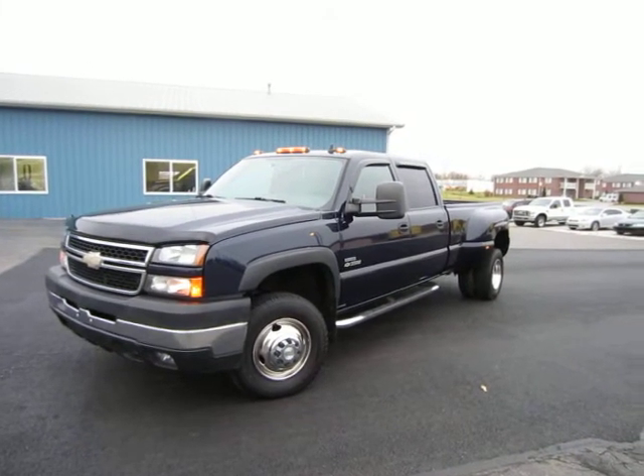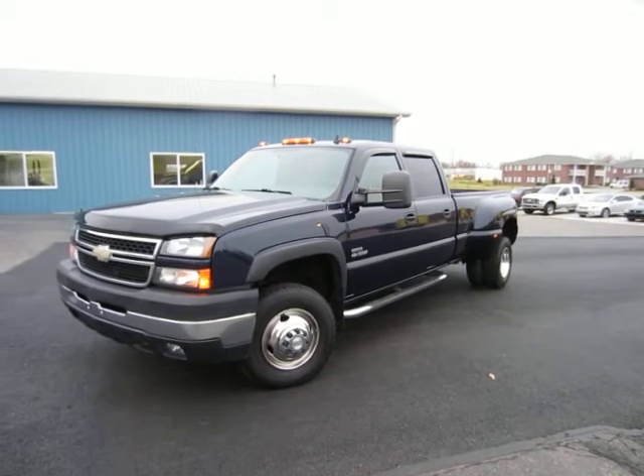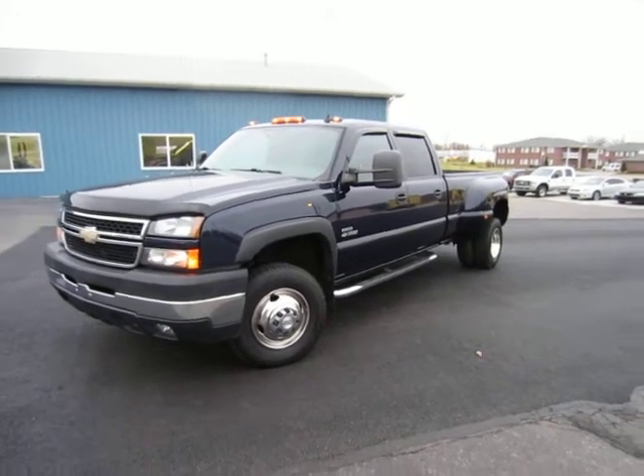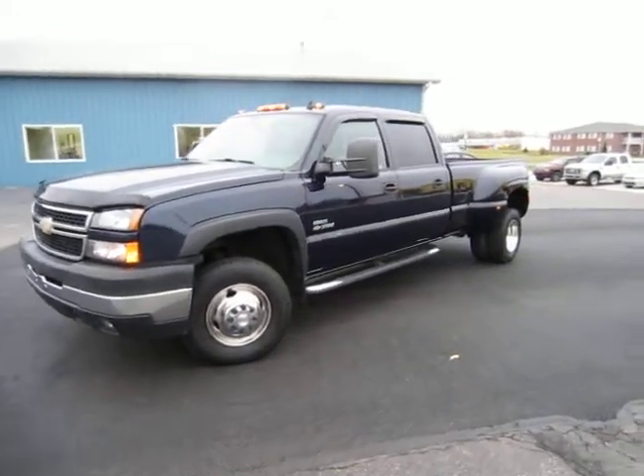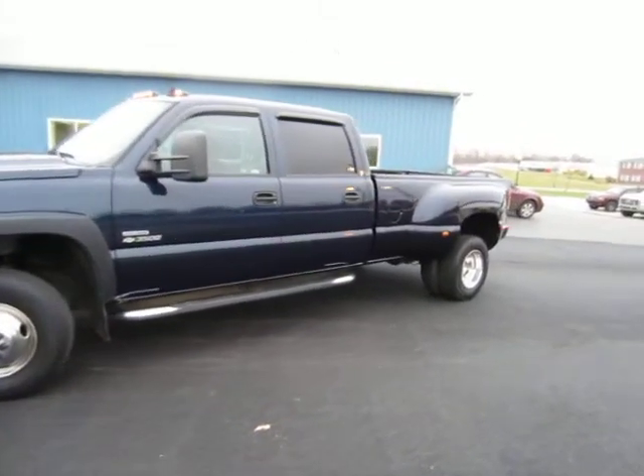Hi everyone, this is John from The Car Company here to show you this 2006 Chevy 3500 Dually. This is a Duramax Diesel, Allison Automatic, Crew Cab LT.